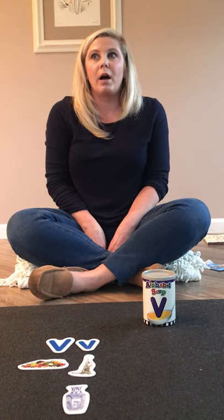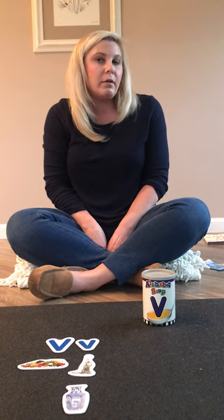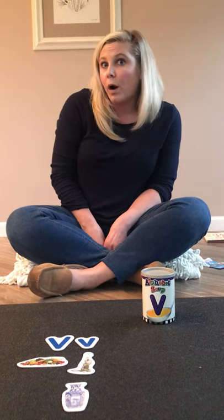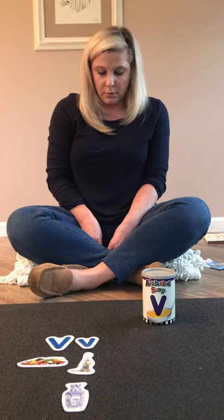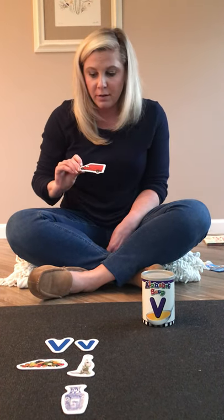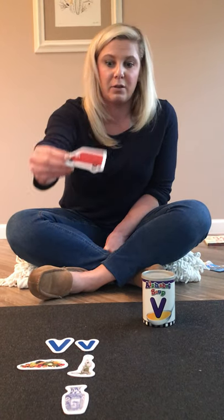Ready for your next one? This next one is a type of transportation. They're big — some are big and some are small. Your mom might drive one. Sometimes you take one when you go to the airport. Do you know what it is? Is it a bus? Is it a van? Does van start with the letter V? Can you say van?